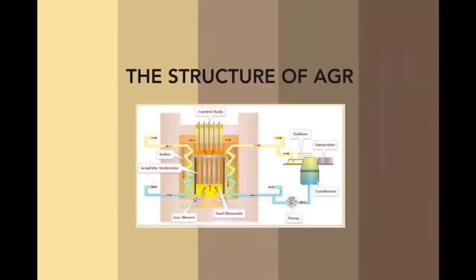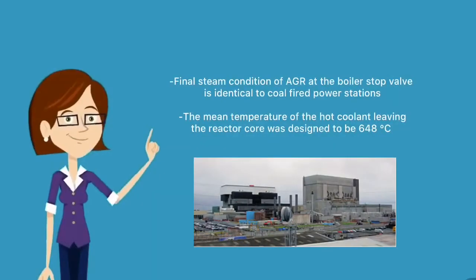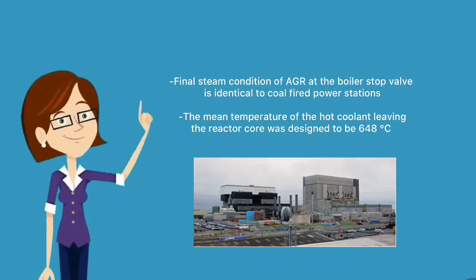The structure of AGR consists of control rods, turbine generator, condenser, pump fuel elements, gas blower, graphite moderator, and boiler. The final steam condition of AGR at the boiler stop valve is identical to coal-fired power stations.